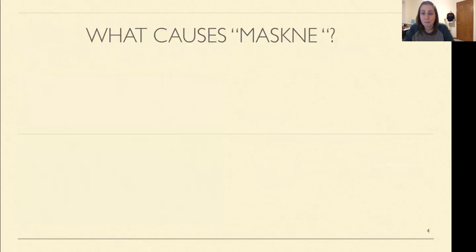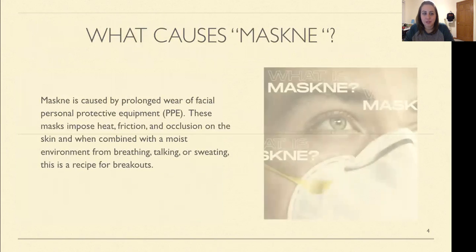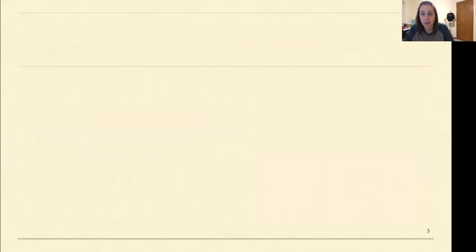So what causes maskne? Wearing a mask for a long period of time — any type of PPE, the cloth mask, surgical masks, or any of the KN or N95 masks — they cause a lot of heat, a lot of friction, and rubbing against the face. That wet, moist breathing, talking, sweating — all that stuff is just a recipe for disaster and a recipe for breakouts.